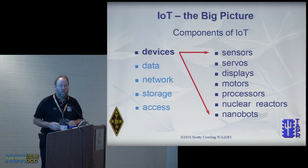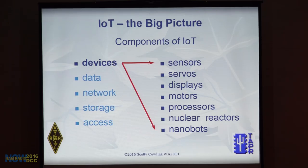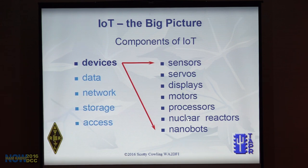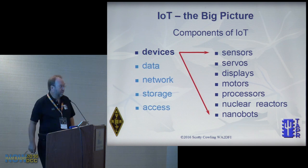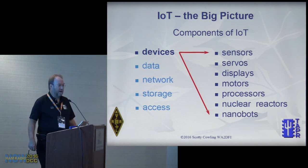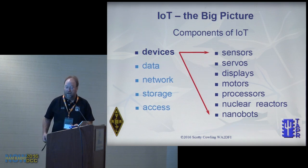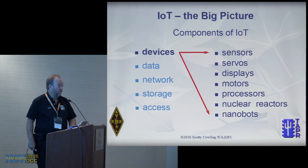Starting with devices — they are bi-directional, so they can be not only sensors but things like servos, displays, and nuclear reactors. There are lots of things I haven't thought of that you'll add to the list. And maybe this one isn't out yet today, but why not — nanobots. I've seen new medical breakthroughs where they inject nanobots that find cancer cells and destroy them. Why not give them all their own IP address?